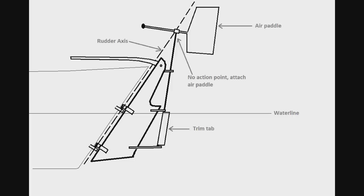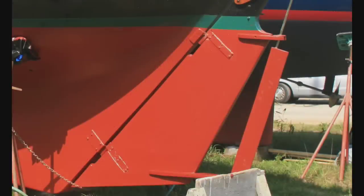As far as how the wind vane works, it's mechanically quite simple. You set the air paddle for a certain apparent wind angle. As the boat naturally wanders off course, the apparent wind angle will change, causing the air paddle to turn the trim tab. Because of geometry, the trim tab has a lot of leverage over the rudder, so the turning of the trim tab will then turn the rudder in the opposite direction, and that will steer the boat back onto course — back to the original apparent wind angle.